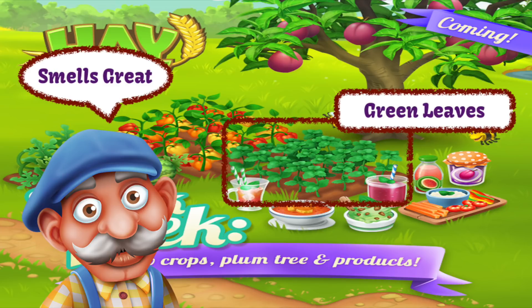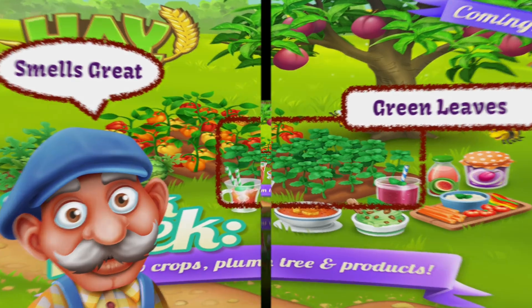Now it smells great, it looks good and it's growing on my farm as well. But what are those green leaves? What can I do with them I wonder? All I know is that I do like the smell and it does look kind of cute.